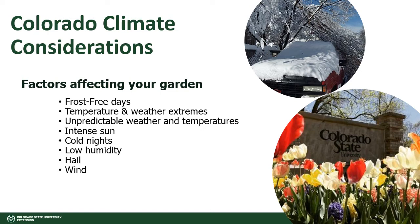Let's discuss some things to consider about Colorado climate. The factors about our climate that will affect your garden are the number of frost-free days, temperature and weather extremes, unpredictable weather and temperatures, intense sun, cold nights, low humidity, hail, and wind.